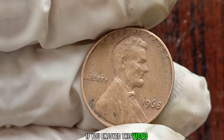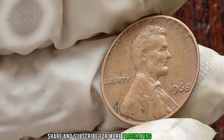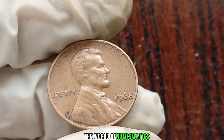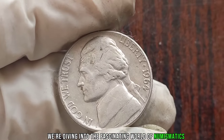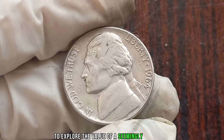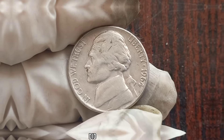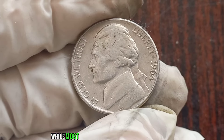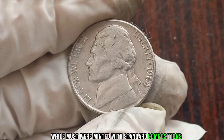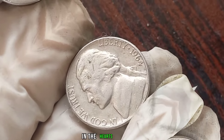If you enjoyed this video, don't forget to like, share, and subscribe for more fascinating insights into the world of numismatics. We're diving into the fascinating world of numismatics to explore the value of a seemingly ordinary coin: the 1964 Jefferson nickel. Did you know that not all Jefferson nickels are created equal? While most were minted with standard compositions, the 1964 edition holds a special place in the hearts of collectors.